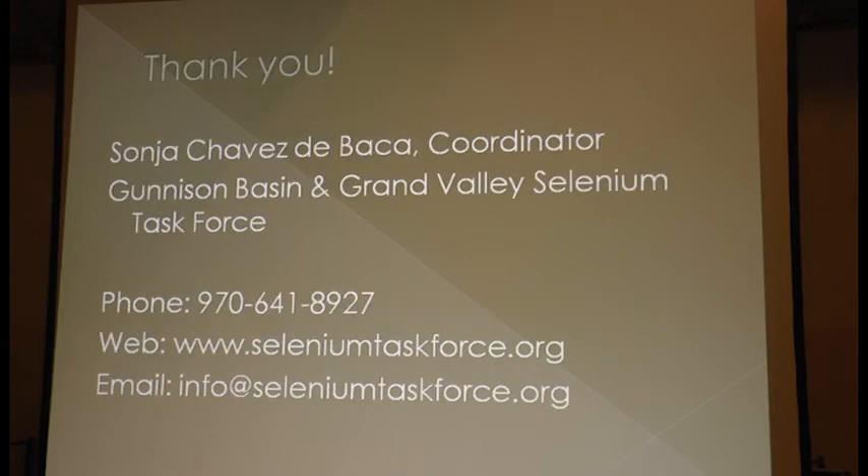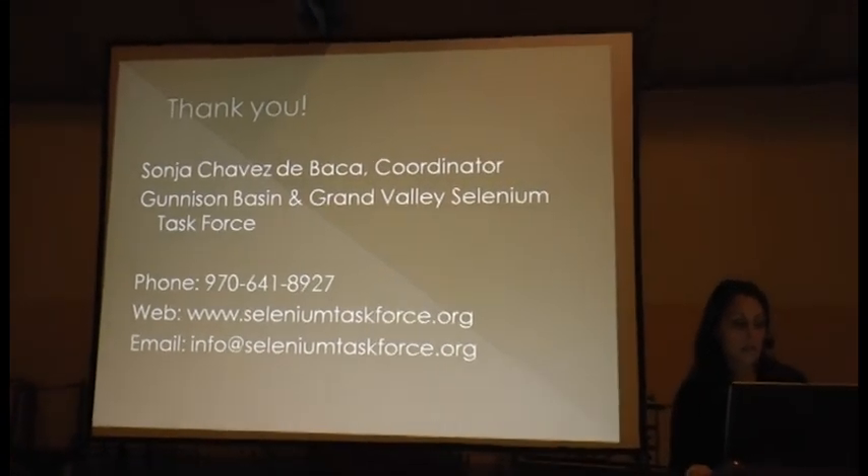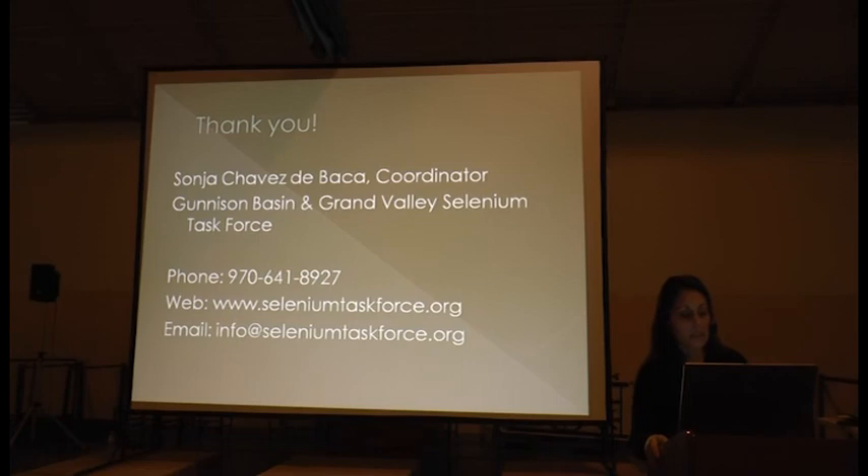Thank you for letting me have 30 minutes of your time. I hope I've been able to demonstrate how selenium task force activities benefit soil health practices and the agricultural community in the Uncompahgre Valley and other parts of the lower Gunnison Basin. As we move toward emphasizing on-farm practices, the input and involvement of our local farmers is very important to our group. We want your input and your ingenuity. Please contact me if you have ideas on how we can help you. I'll be at the soil health conference the rest of today and tomorrow.